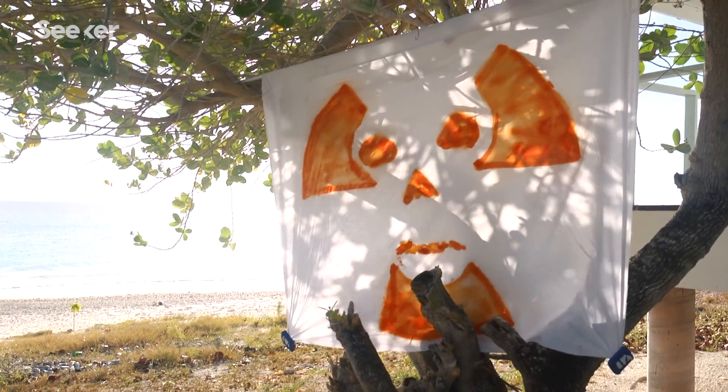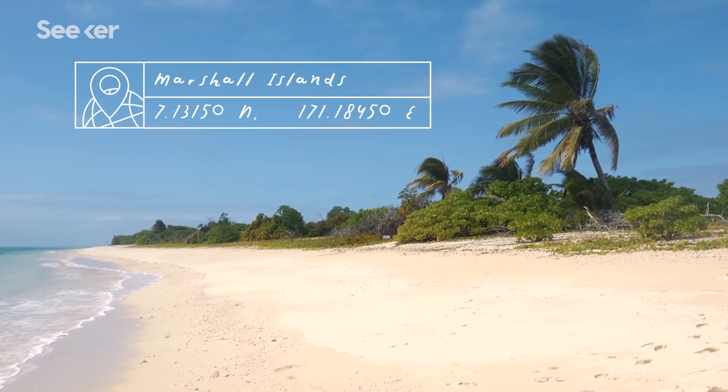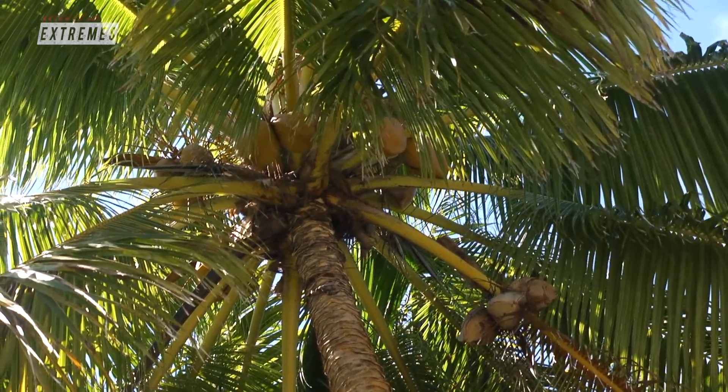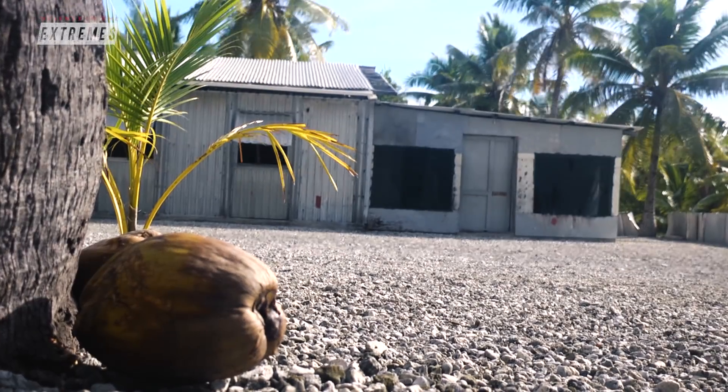These are the islands today, which are mostly abandoned. Though they look like any tropical paradise, these scenic views are tainted with radioactivity. The radioactivity left behind is so high that you can't move back there, you can't grow crops there or eat them, you can't drink the water. So we're talking 70 years later, we can't go back to these sites.